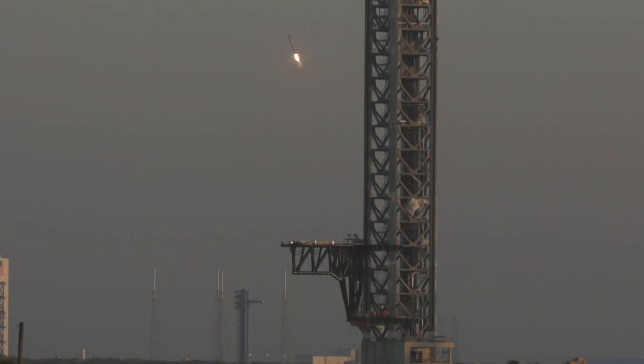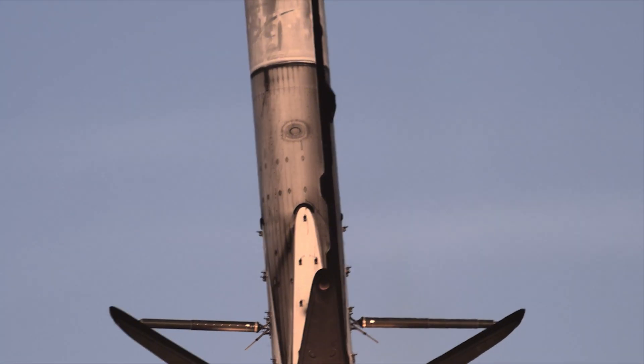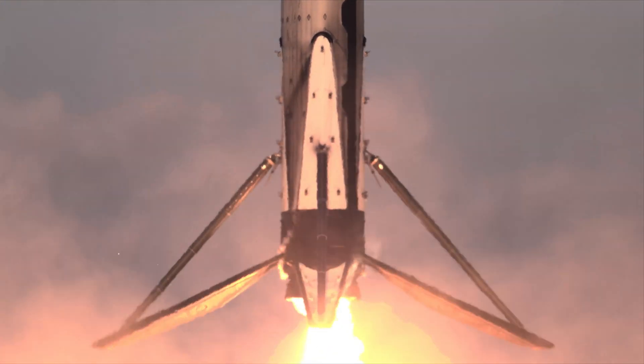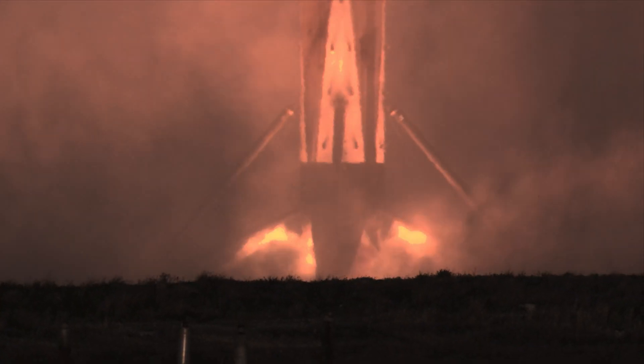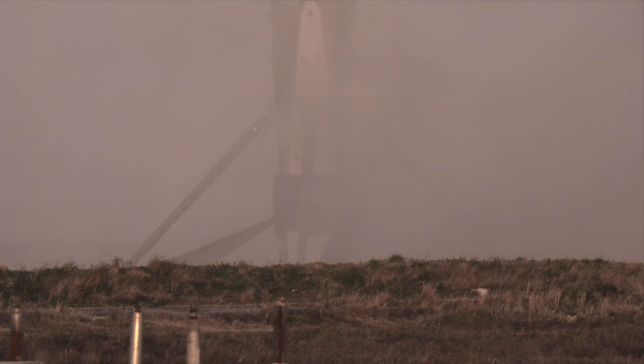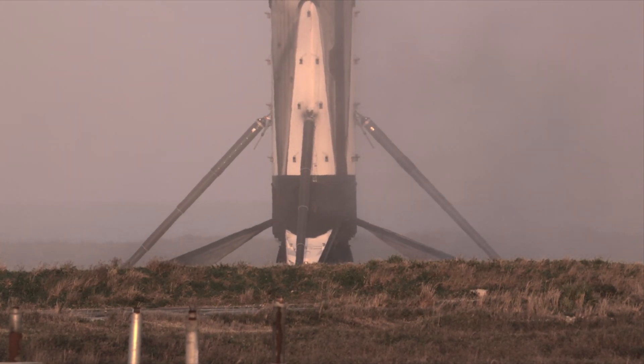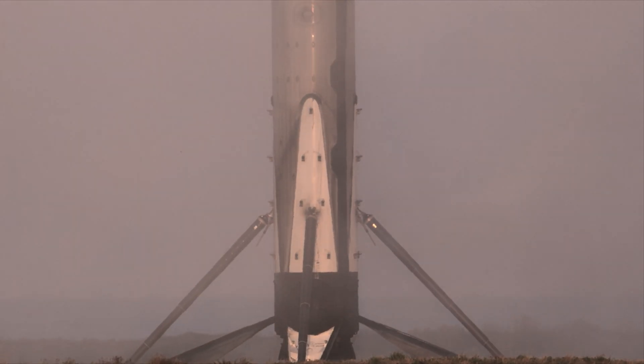Now seven minutes into today's flight, the first stage is making its way back down to Earth and the second stage continues to fire. Let's see if we can see the center engine relight for that landing burn. There's that landing burn — let's watch as Falcon 9 touches down on Landing Zone 1. And the crowd here is excited to see Falcon 9 touch down at Landing Zone 1.